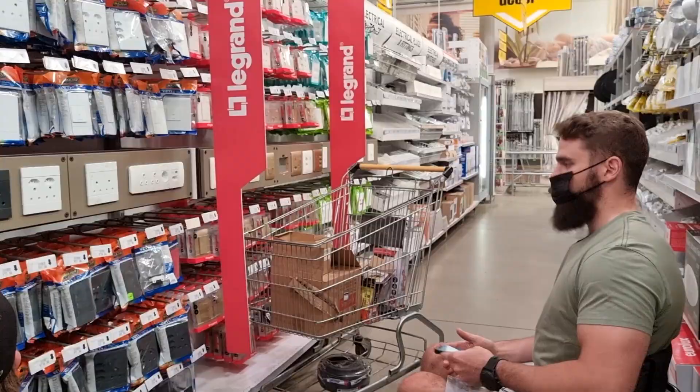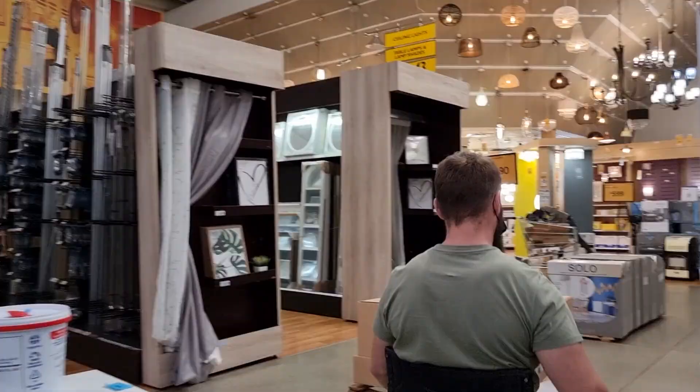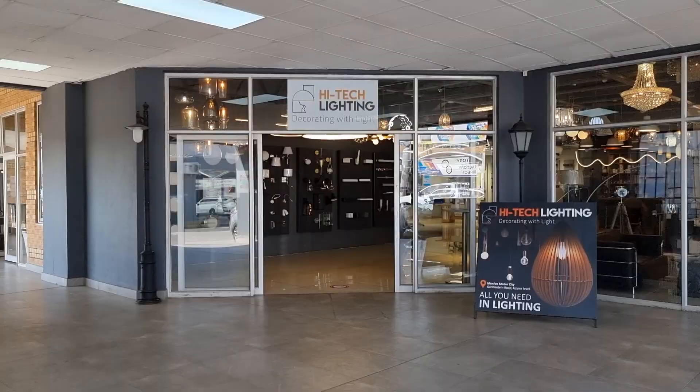So Dupisa, what we need here is we need those Betty 2 plugs with the USBs. Bauer, you know that wall with the strip light that is broken - can you please measure for me how long that strip light must be?